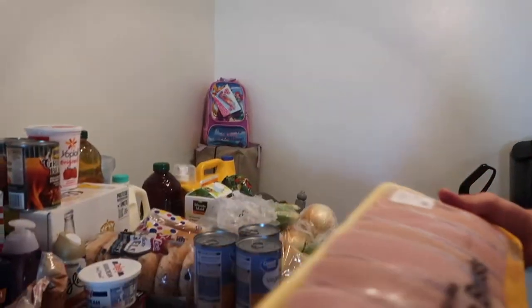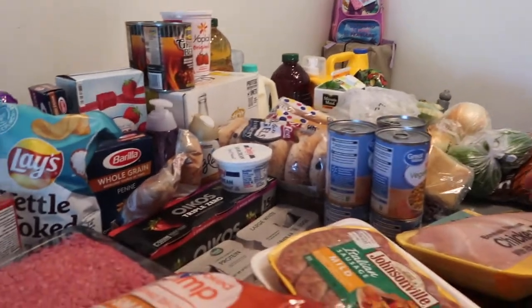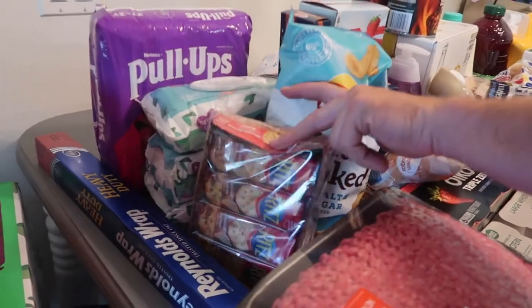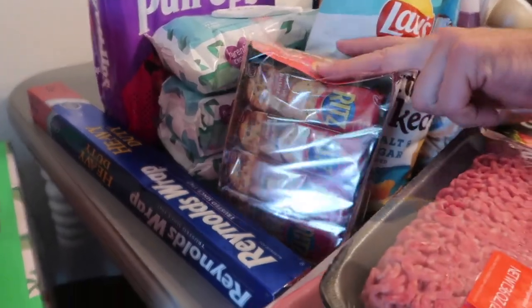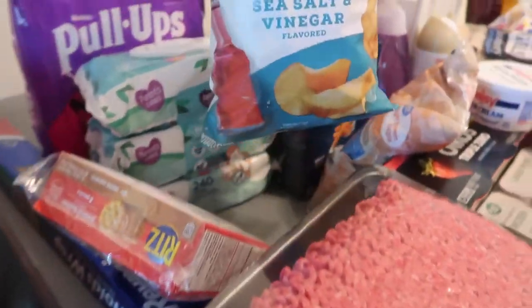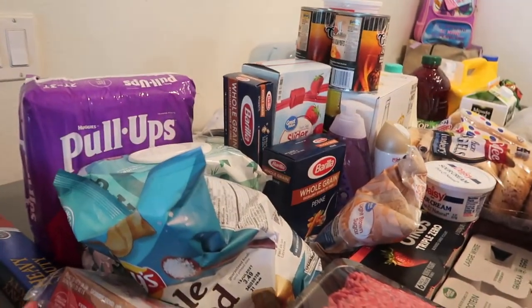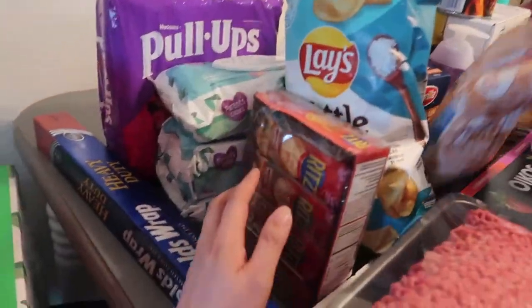Gotta have some Tillamook cheese — very good, delicious. For snacks we got some Ritz peanut butter crackers and kettle cooked salt and vinegar chips. We like the Kettle Brand — that's the best salt and vinegar chip — but they didn't have it at Walmart, so Walmart needs to step up and get the Kettle Brand.